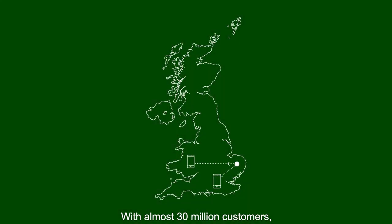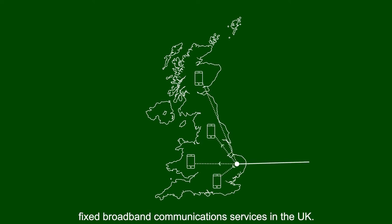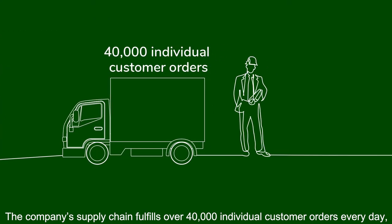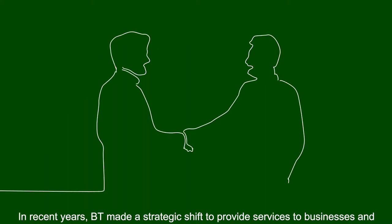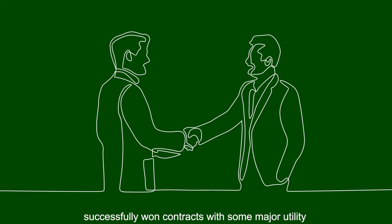With almost 30 million customers, BT is the largest provider of consumer mobile and fixed broadband communication services in the UK. The company's supply chain fulfills over 40,000 individual customer orders every day and makes sure that 32,000 engineers get the tools, parts and equipment they need to deliver support and services. In recent years, BT made a strategic shift to provide services to businesses and successfully won contracts with some major utility and telecom customers within the UK.